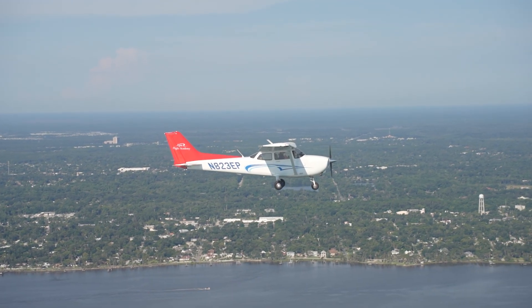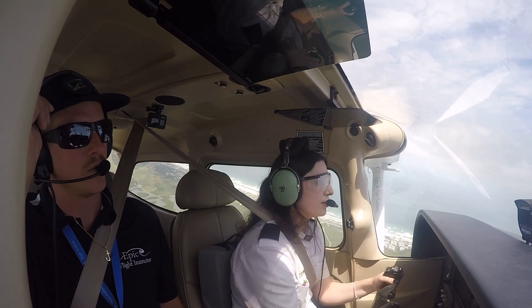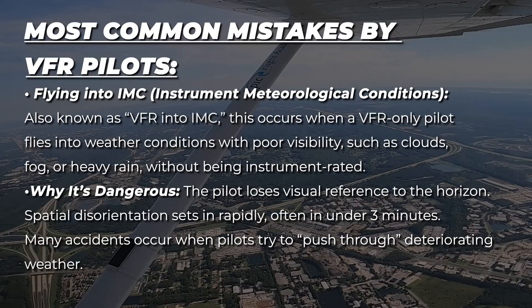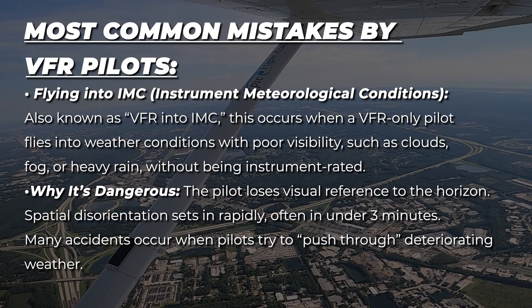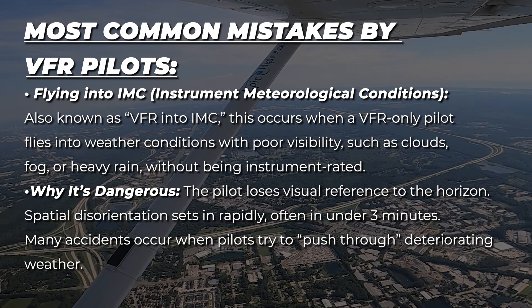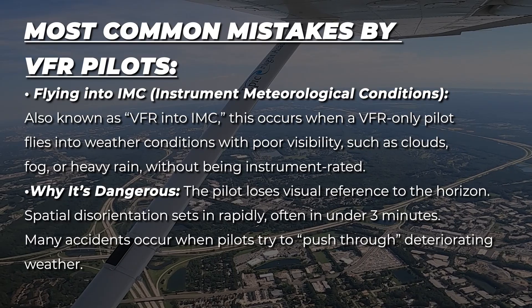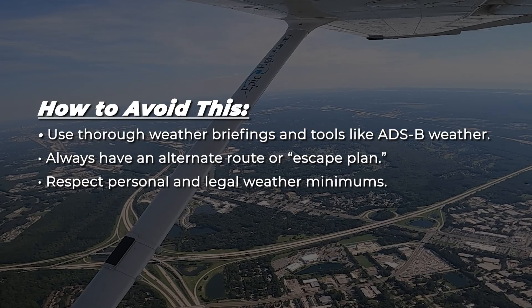As a pilot, you will grow and learn the most when mistakes are made. That's why it takes so long to become a pilot — much of your time is spent training so that when you do finally become a licensed pilot, you are proficient and confident enough to correct your mistakes and remain safe. The most common mistake by VFR pilots is flying into Instrument Meteorological Conditions, also known as VFR into IMC. This occurs when a VFR-only pilot flies into weather conditions with poor visibility such as clouds, fog, or heavy rain without being instrument rated. This is so dangerous because the pilot loses visual references to the horizon and spatial disorientation sets in rapidly, often in under three minutes. Many accidents occur when pilots try to push through deteriorating weather. To avoid this, use thorough weather briefings and tools like ADS-B weather, always have an alternate route or an escape plan, and respect personal and legal weather minimums.